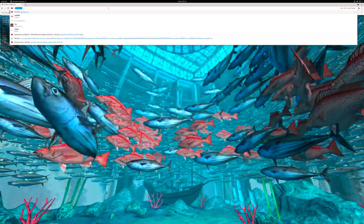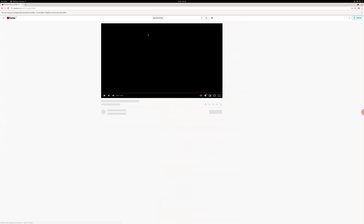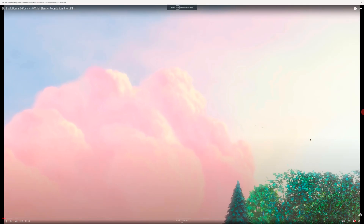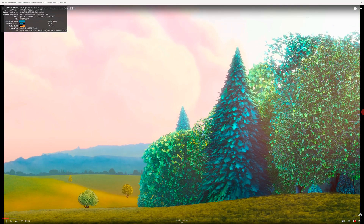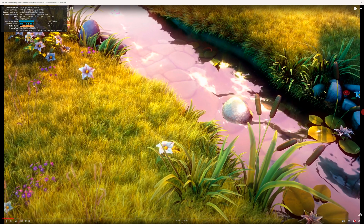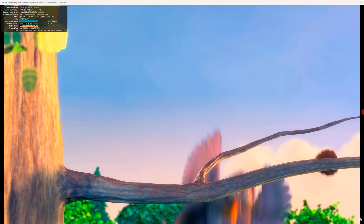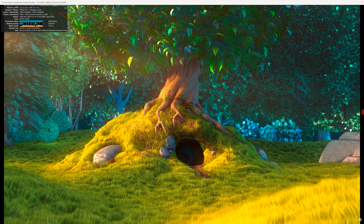Now when we try to test the Big Buck Bunny video in 4K and look at the stats for nerds, once it has initialized then there are no more dropped frames.